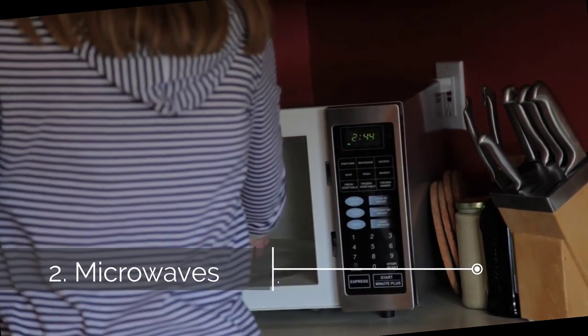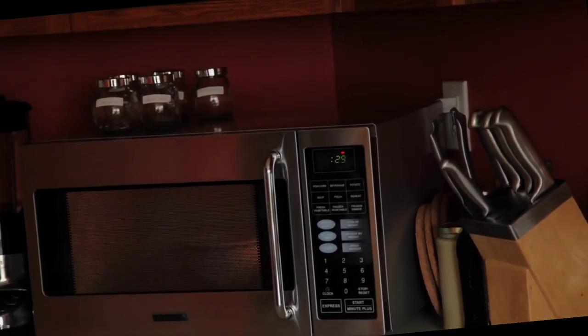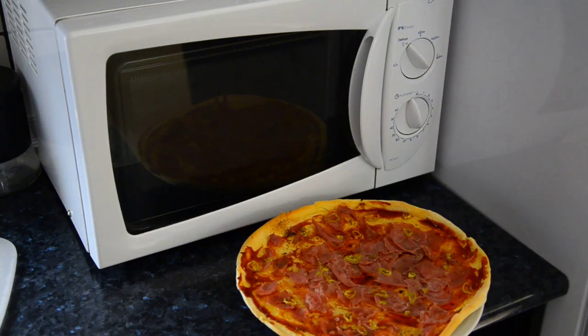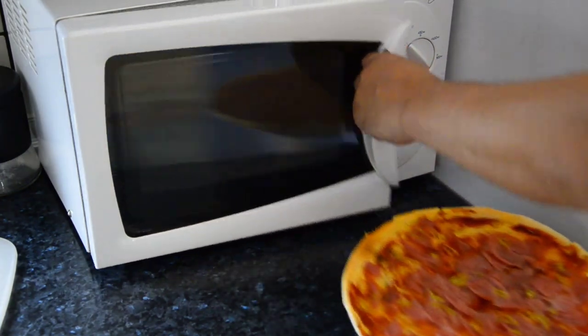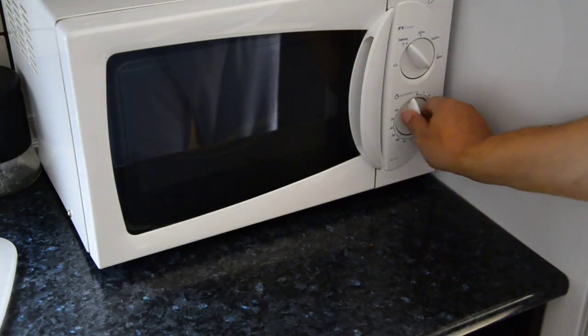Second is the microwave. The microwave is a miracle of modern food preparation — thawing, cooking, reheating food in a fraction of the time it takes a conventional oven — but all of that marvelous activity requires more energy than a power strip can provide. Like a conventional electric oven, the microwave should have its own dedicated power outlet.